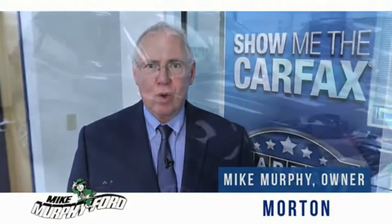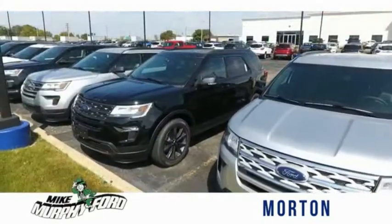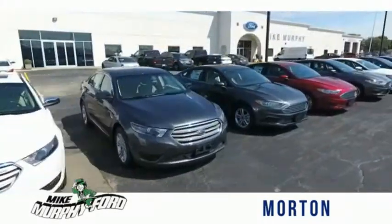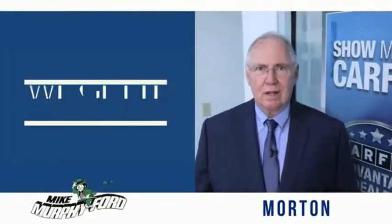I'm Mike Murphy, owner of Mike Murphy Ford. I appreciate you visiting our website and hope you find it helpful. We would be glad to answer any of your questions, send you more photos, arrange a test drive, or arrange financing. Just let us know how we can help. We get it — price sells cars.